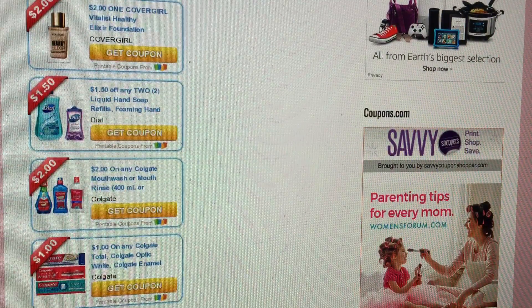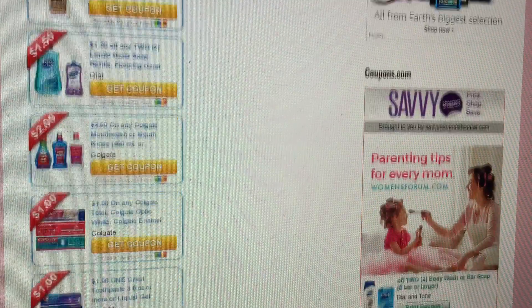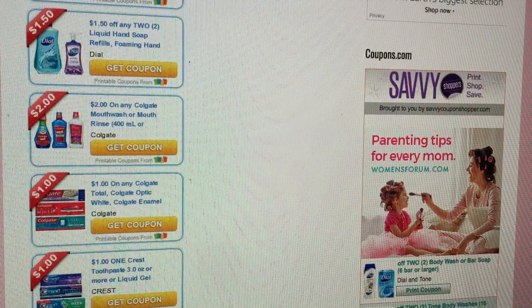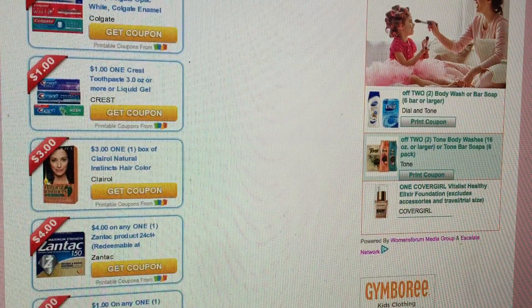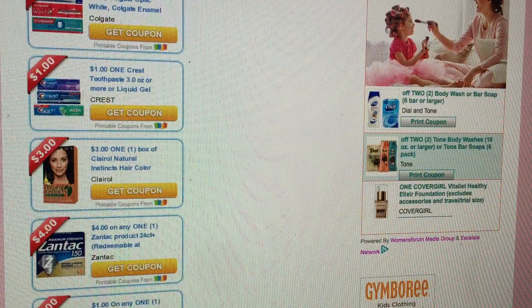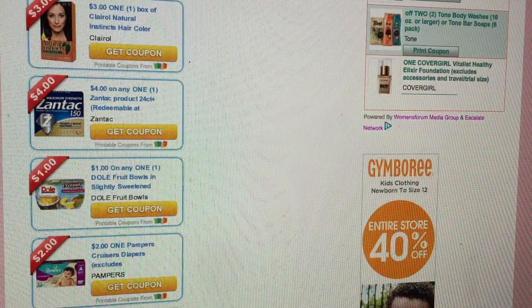There's a $2 Off of any 1 Colgate Mouthwash 400ml or larger. $1 Off of Colgate Toothpaste. $1 Off of Crest Toothpaste. There is a $3 Off of one Natural Instincts Hair Color. We did get a $4 Off of one Zantac.